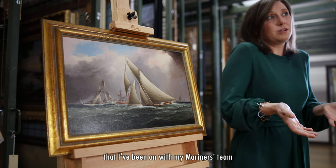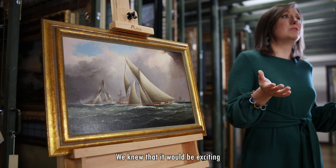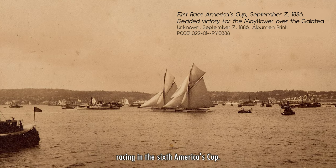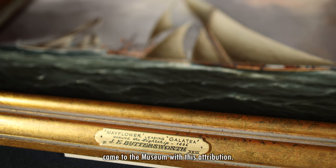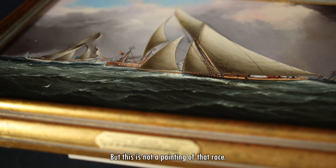This journey is one that I've been on with my Mariners team while preparing for this episode. We knew that it would be exciting to share the story of Lieutenant William and Susan Hinn and their yacht Galatea racing in the sixth America's Cup. This stunning work by beloved maritime artist James Edward Buttersworth came to the museum with this attribution.